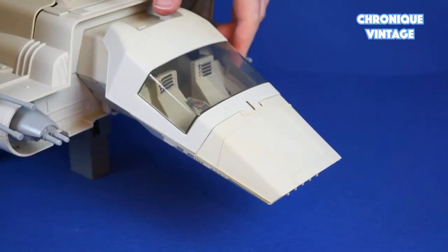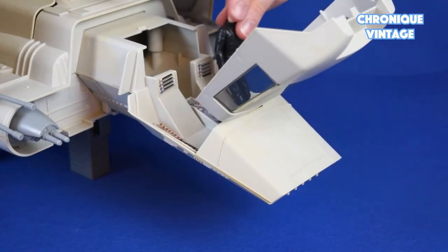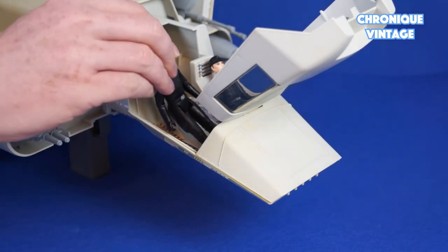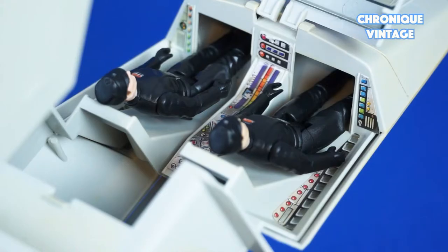The top cockpit canopy opens to access the two seat cockpit and place two action figures. The cockpit control panel is well detailed with labels.